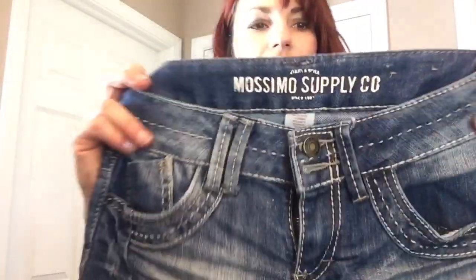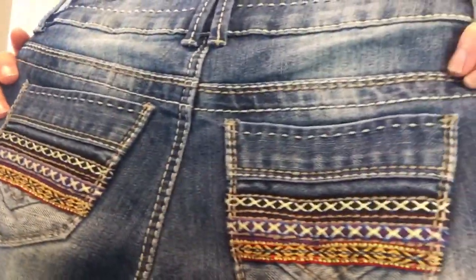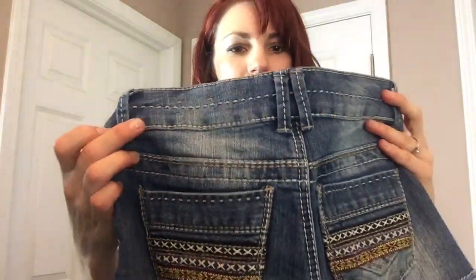Some more Massimo shorts — these are cute. I might try to list these. Nothing wrong with them, they have really cute embroidered detailing on the back pockets. I like those. They're a size 1 — tiny. But they are cute and they look like they haven't been worn.